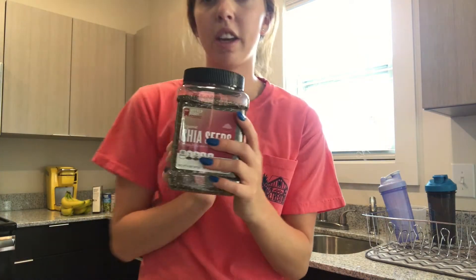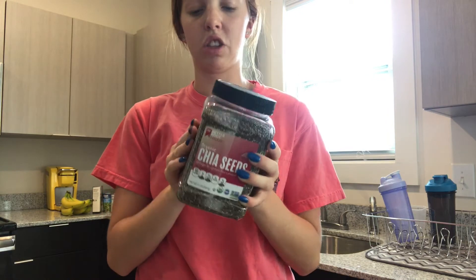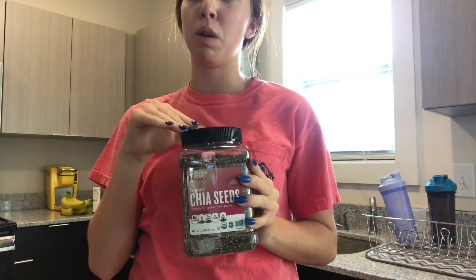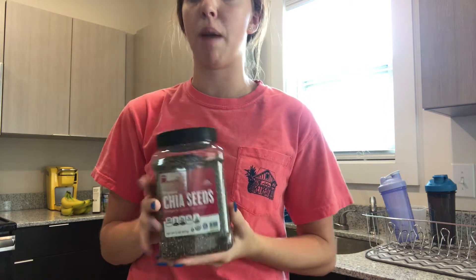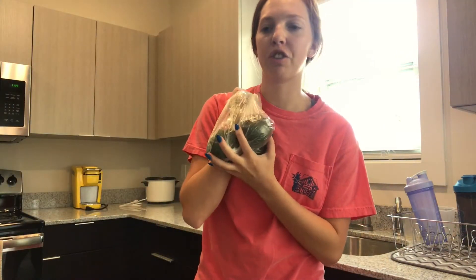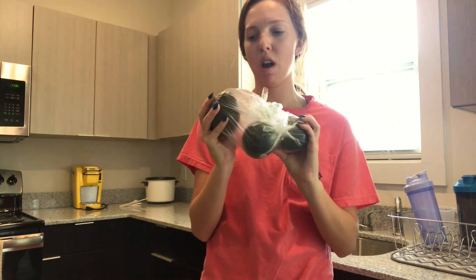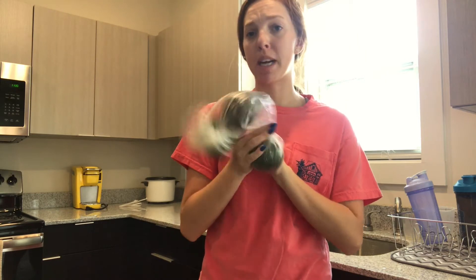I got a big thing of chia seeds because I do want to start making this chia seed pudding that my favorite YouTuber makes here on YouTube. I'm not going to make it this week, but I saw it so I thought I would grab it. I also got three avocados just to add a little bit of flavor to my meals. I love avocados, so adding avocado is a must for me.